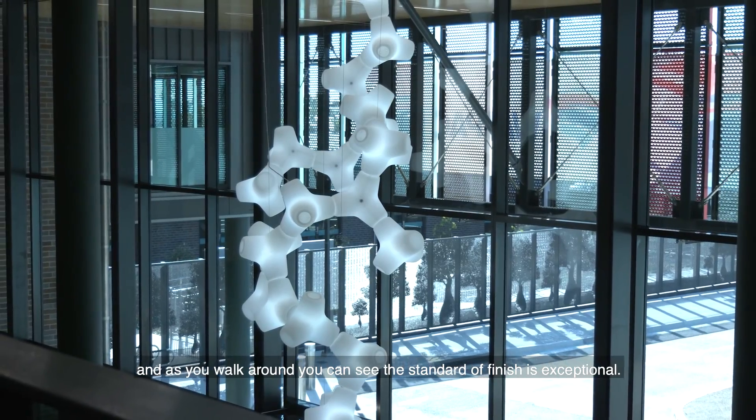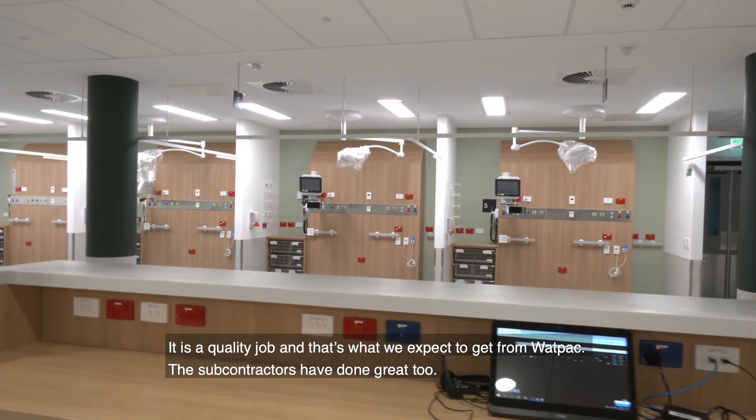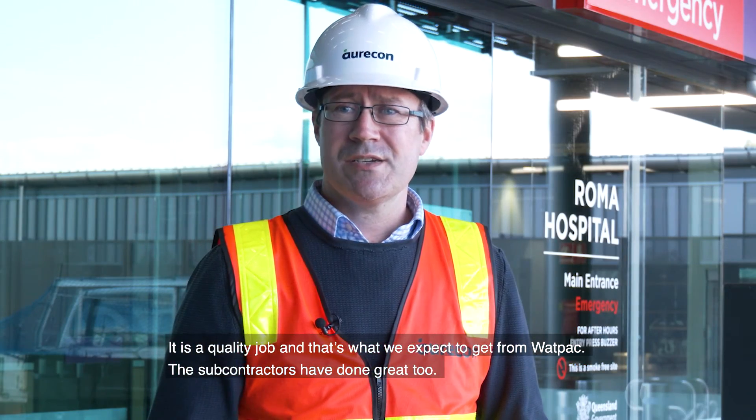As you walk around you can see the standard finish is exceptional. It is a quality job and that's what we expect to get from Wattpac. The subcontractors have done great too.